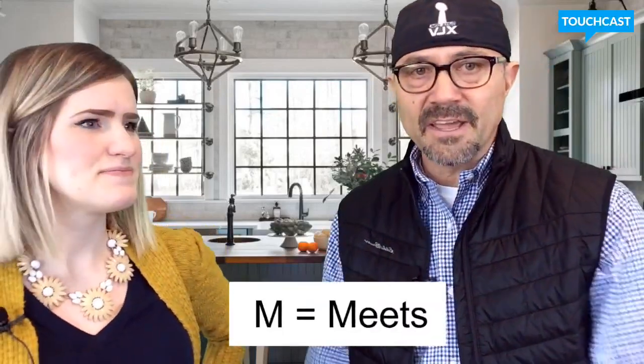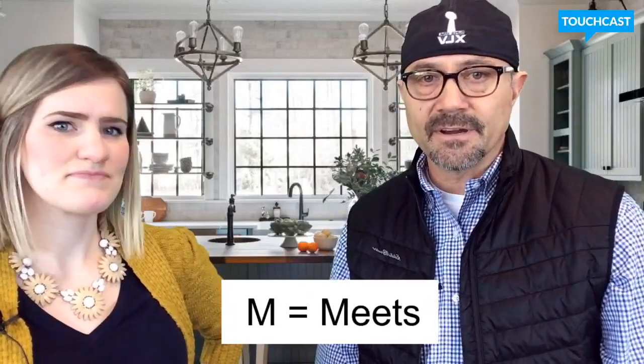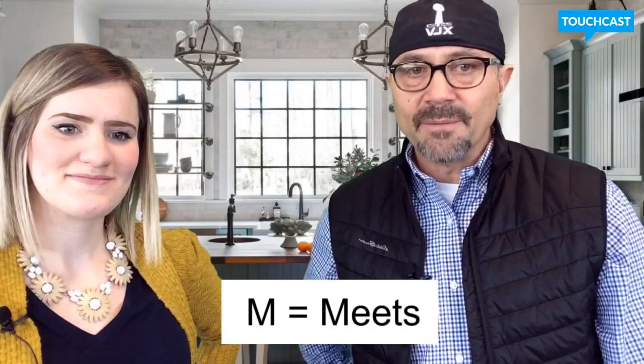So if D means developing, does M mean meets learning targets? Exactly. M means I have already, at this time of the year, achieved this grade-level learning target, and I can do it all on my own.